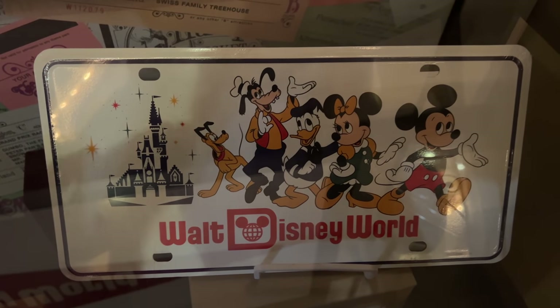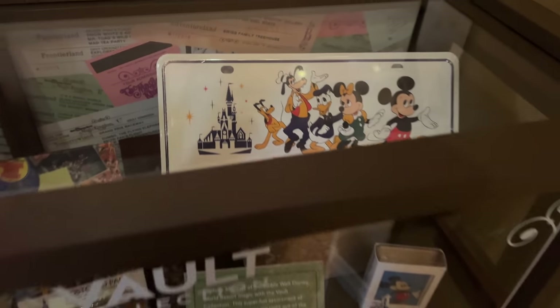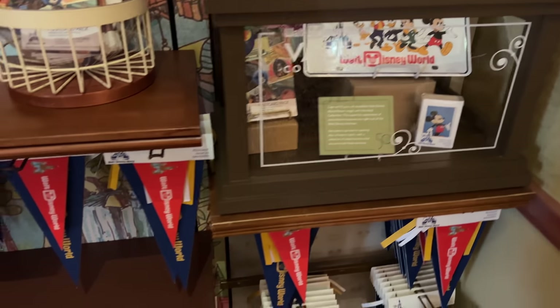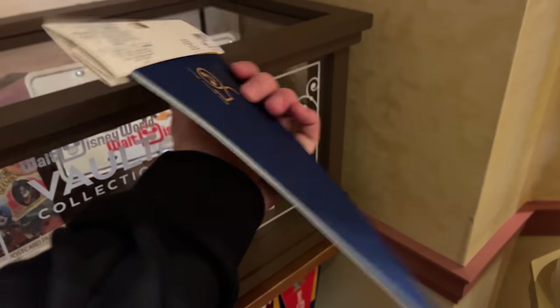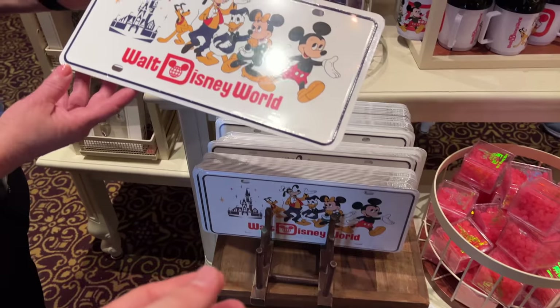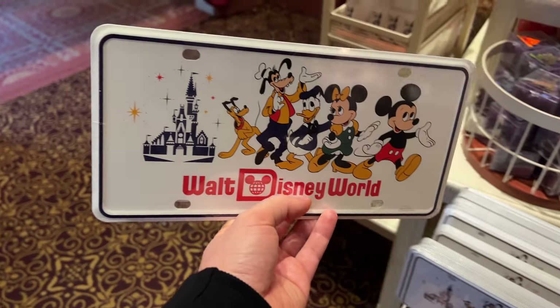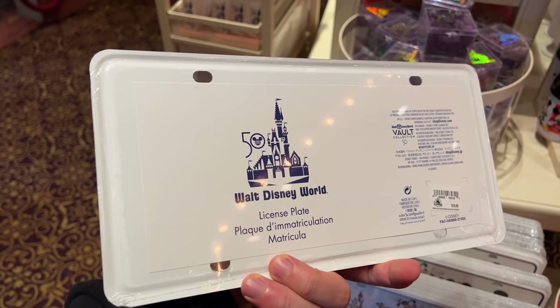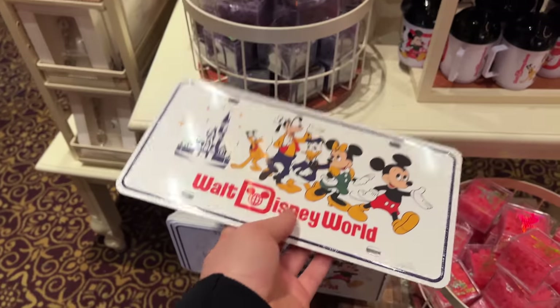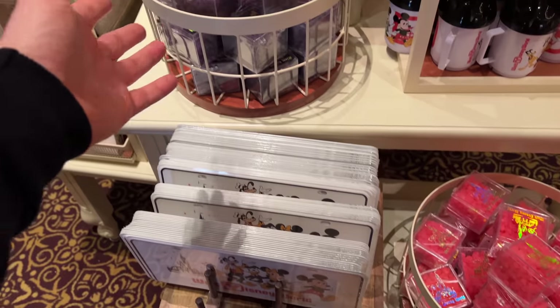Here's a license plate — it doesn't have numbers, just the characters. I really like this one. In addition we've got pennants, which are really nice. $14.99 for these, with thicker material. A very kind cast member showed me where to find all these. The license plate is $19.99 — imagine putting it on the front of your car. I like it a lot.